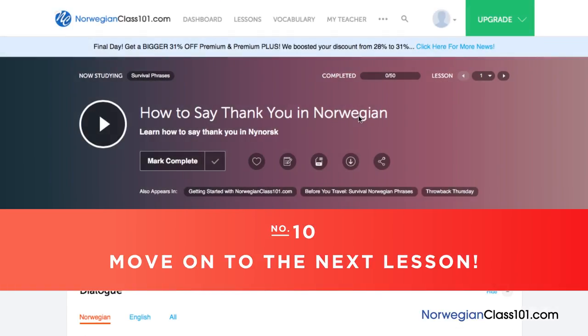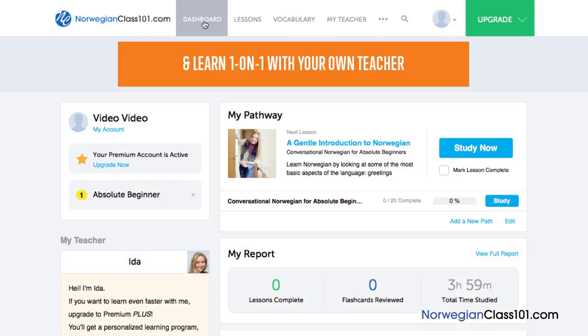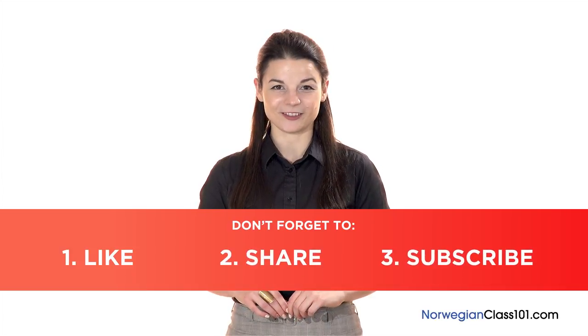And finally, number 10: Move on to the next lesson. Done with a lesson? Mark the lesson as complete. You can see your overall learning progress on your dashboard. If you particularly enjoyed the lesson, mark it as favorite so that you can come back to it later at any time. Click on the forward arrow to move on to the next lesson and continue learning. If you enjoyed these tips, hit the like button, share it with anyone who's trying to learn Norwegian, and subscribe to our channel. We release new videos every week. Remember, you can sign up to NorwegianClass101.com by clicking on the link in the description. Sign up takes less than 30 seconds, and it's free. I'll see you next time. Bye!